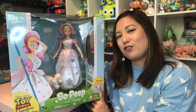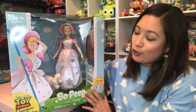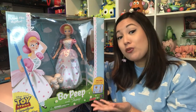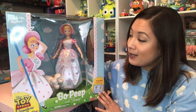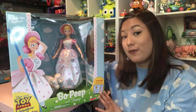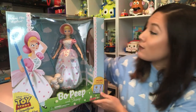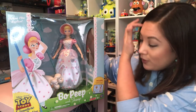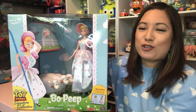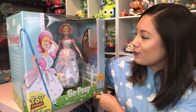I'm gonna start with the signature collection Bo Peep. I was so excited to learn they added her to this line. She is a Target exclusive, and she's a hundred bucks if you want her. I've kind of decided sooner rather than later — it doesn't seem like they got a huge stock of her. The packaging is huge, so much detail to it, both the packaging and the figure itself. I know a lot of people were disappointed to find out that's not actually a lamp in there — it's just part of the packaging.